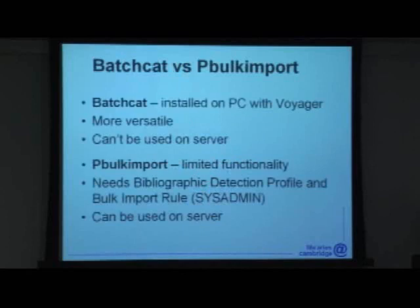BatchCat is the more versatile of the two, but cannot — as far as I know, and if anybody knows different please tell me — be used on a server. Compared to the client, it has limited functionality in important areas. P-Bulk Import can be used on the server and you can build a variety of applications based on it, but it has limited functionality and relies on a certain amount of sysadmin setup, so you can't fully automate processes using P-Bulk Import.